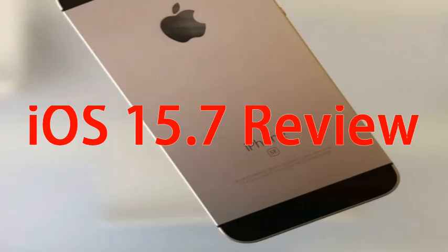Here I will explain the iOS 15.7 review. If your iPhone is currently running iOS 15.6.1, you will see the smallest download size. For iOS 15.6.1 users, the iOS 15.7 download will be around 350 MB. You can expect a similar size for other iPhone models running the previous version of iOS 15. The exact size of the iOS 15.7 download depends on your iPhone model and the version of iOS it is currently running.